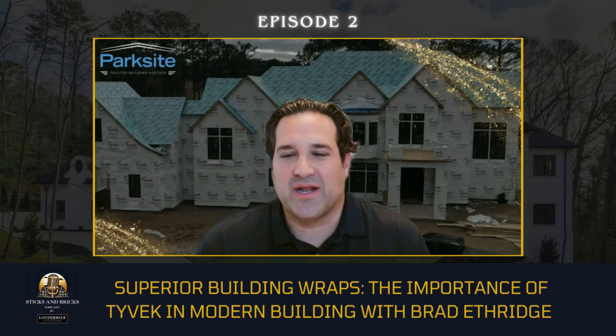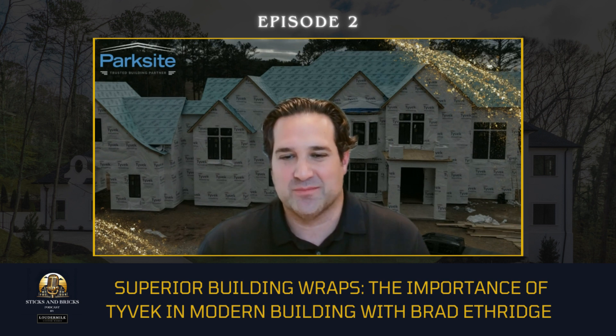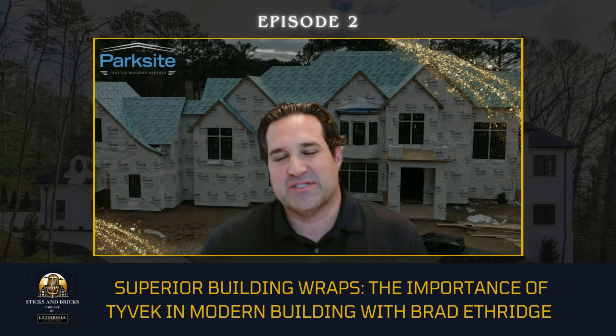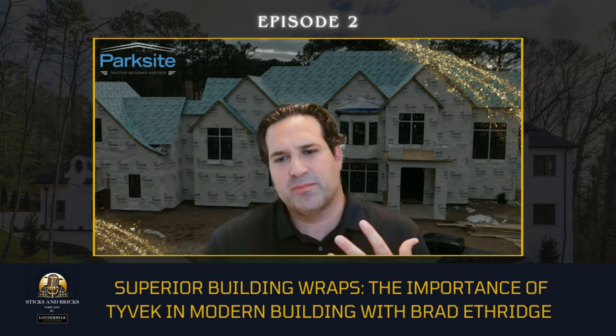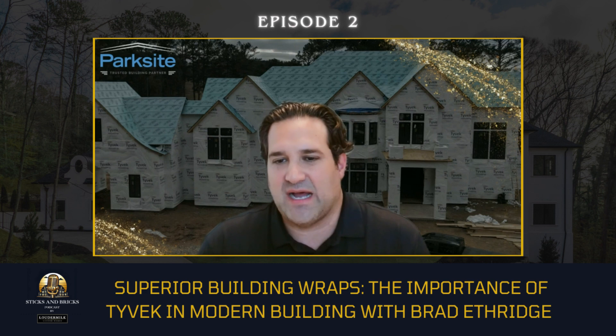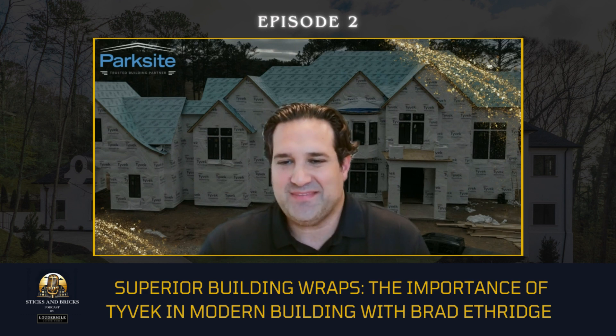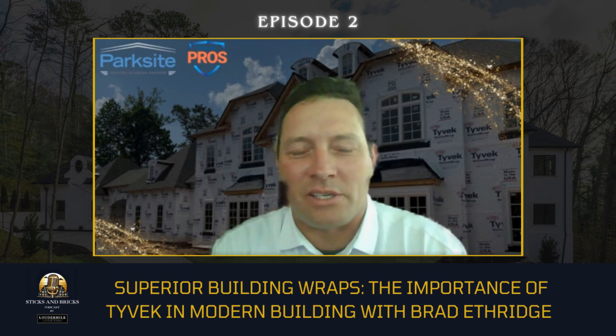Welcome everyone to another episode of Sticks and Bricks. I'm your host, Sherwin Loudermilk with Loudermilk Custom Homes. I'm really excited about today's episode because we'll be talking with Brad Etheridge with Parkside, who is a distributor for DuPont products, but specifically what we work with is Tyvek. Brad, welcome to the show. Thanks for having me, I'm really excited to be a part of this.